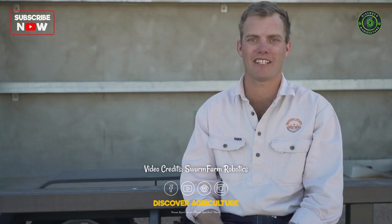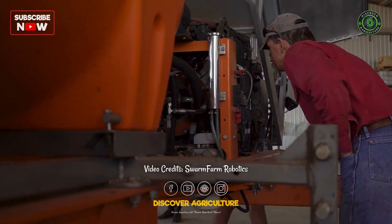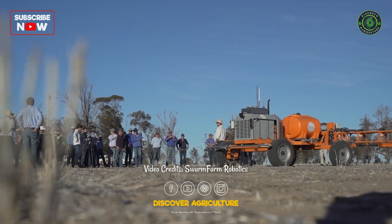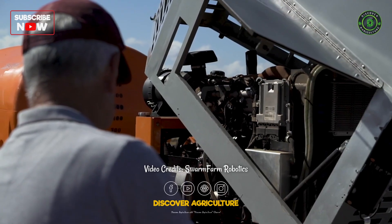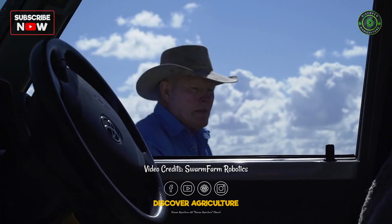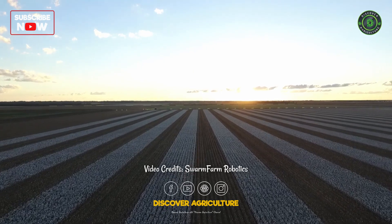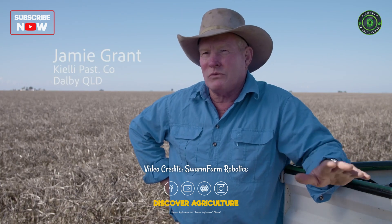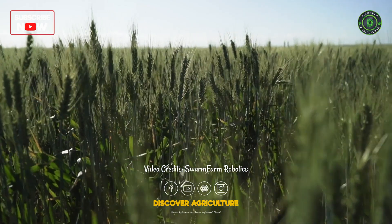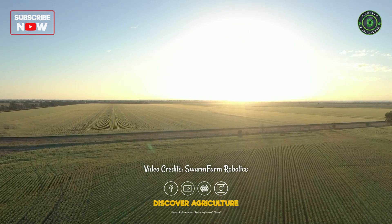When farmers first see our technology, they might initially think it's too small or not what they've had before. But it's exciting to see the cogs turning and farmers thinking about what they could be doing and what's next. What we're developing is a platform for agriculture — a new operating system for agriculture. We've got to get a better bang for our buck, grow more tons to the hectare, and autonomous vehicles are going to be a big part of that. It's about how we grow better crops to feed the world and how we do it more sustainably.